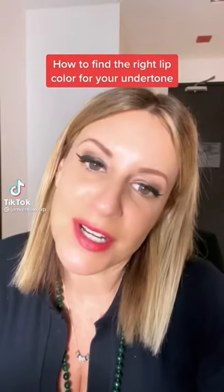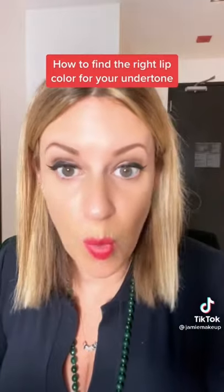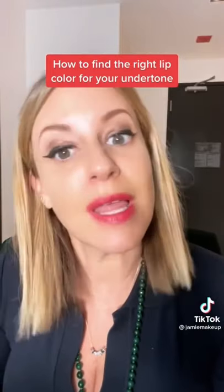You might be wearing the wrong lip shade. I'm Jamie Greenberg, celebrity makeup artist, and a lot of people don't know what the right color is for their undertone. So let me show you. And if you're not sure what your undertone is, stay to the end.